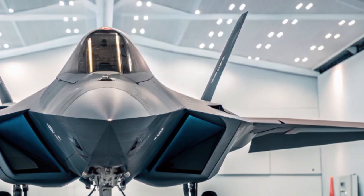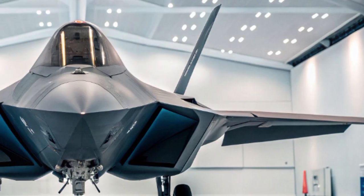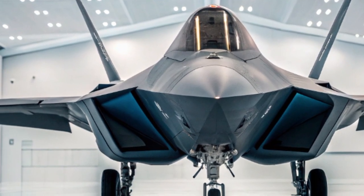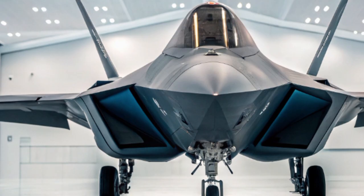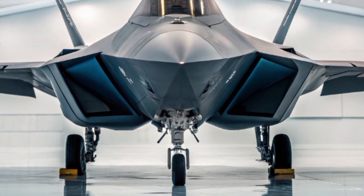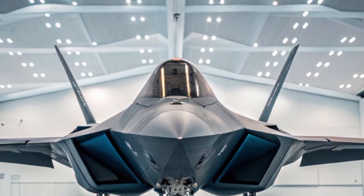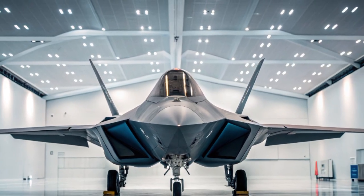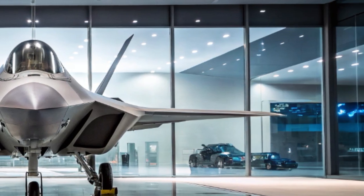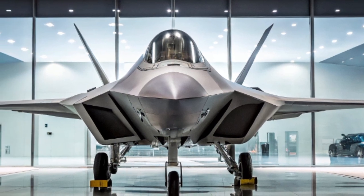Welcome to Auto Vehicle Info. In 2025, the F-22 Raptor, already hailed as one of the most dominant air superiority fighters in history, is undergoing a new transformation. Developed by Lockheed Martin and used by the United States Air Force, the F-22 was originally introduced in the early 2000s. But in 2025, it's not just staying relevant — it's pushing the boundaries of air combat yet again.